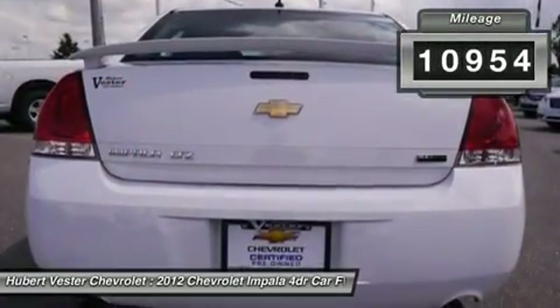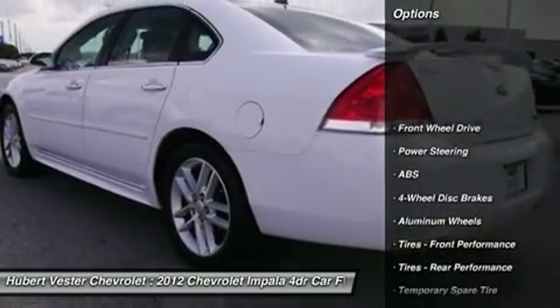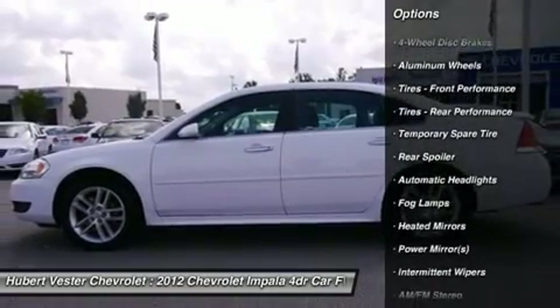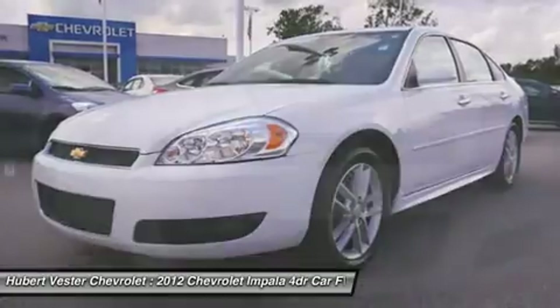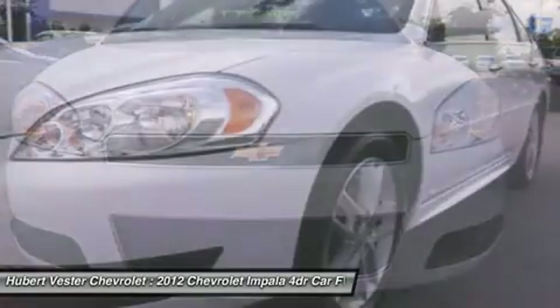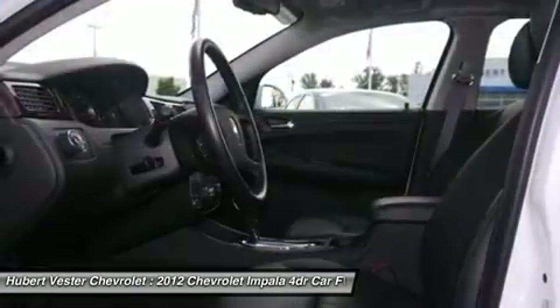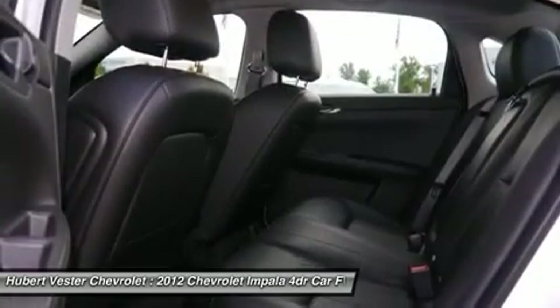When you say quality, Chevrolet comes immediately to mind, and this Impala is no exception. GM Certified Pre-Owned means you not only get the reassurance of a 12-month/12,000-mile bumper-to-bumper limited warranty, but also a 2-year/30,000-mile standard CPO maintenance plan, up to a 5-year/100,000-mile, $0 deductible, fully transferable, powertrain limited warranty.